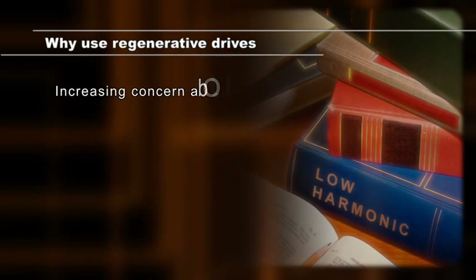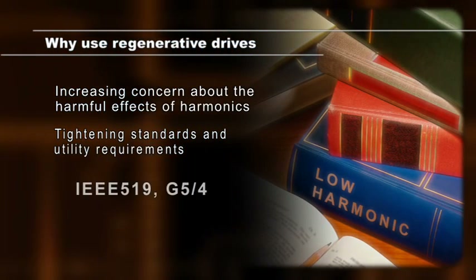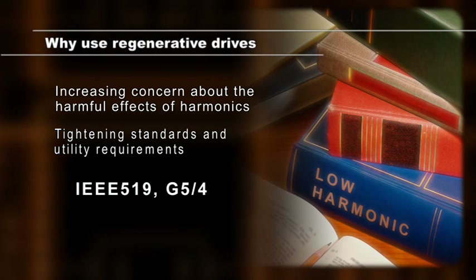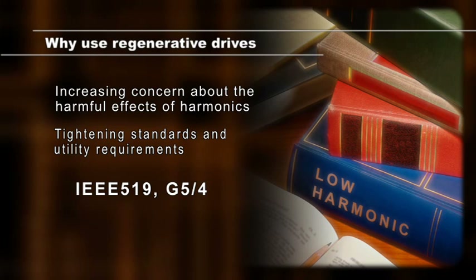Due to the active supply unit, regenerative drives are network friendly. The drive produces sinusoidal line current, resulting in low network harmonics and lower losses in power distribution.